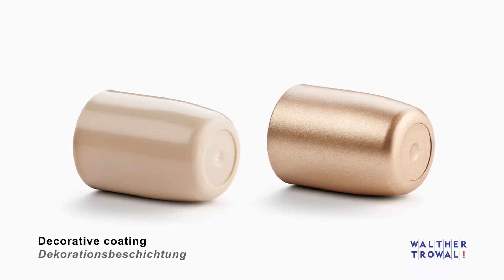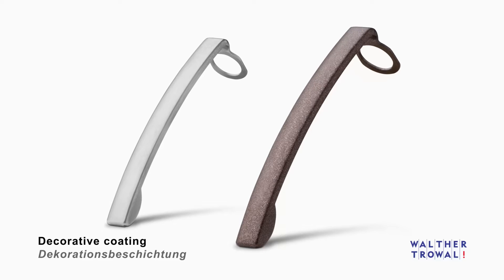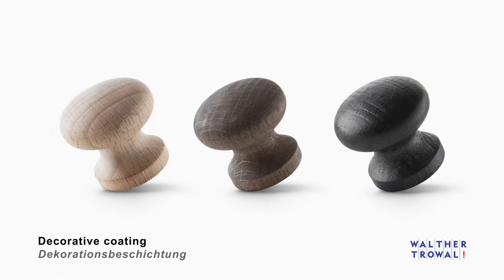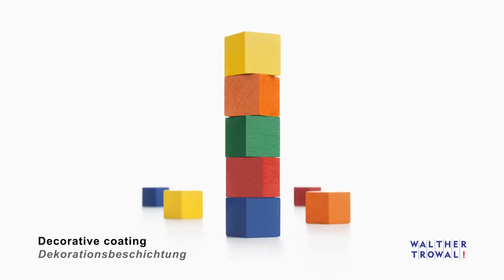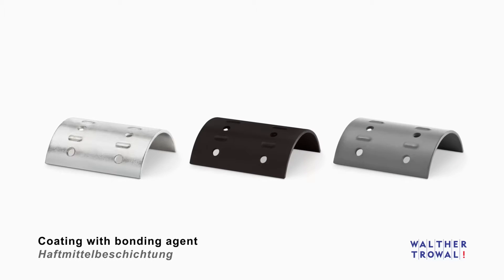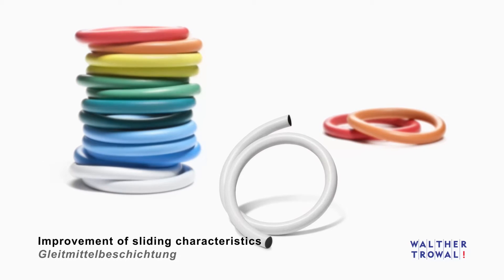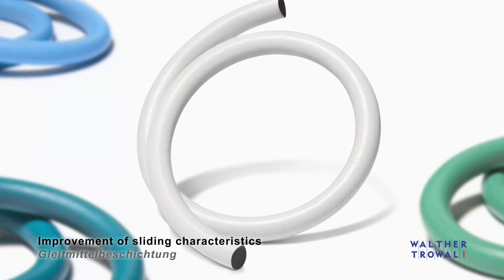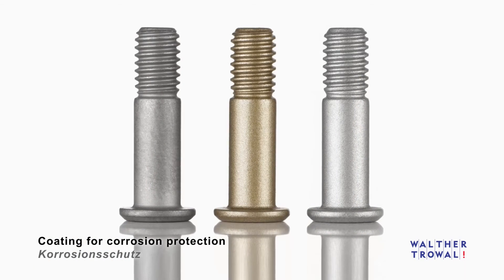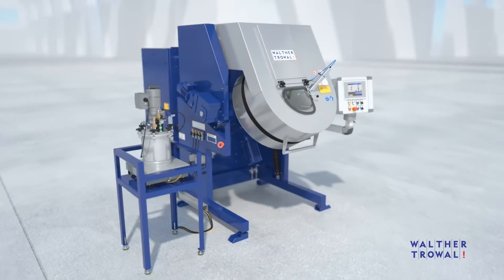The work pieces shown here represent only a small sample of the wide range of coating possibilities the Rotomat offers. The Rotomat is available in different technical versions. Different machine sizes and accessories allow easy adaptation to your individual coating requirements.